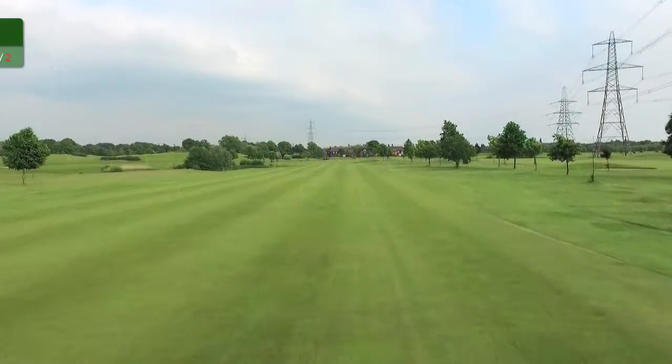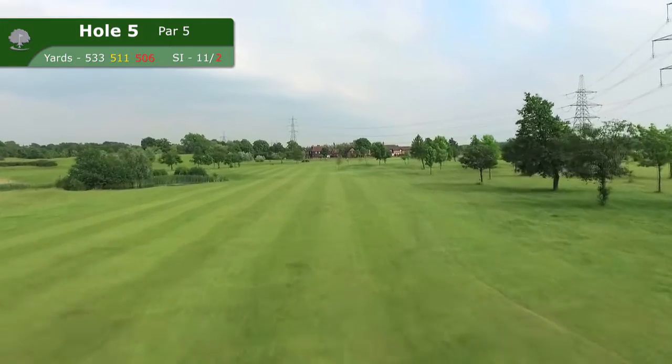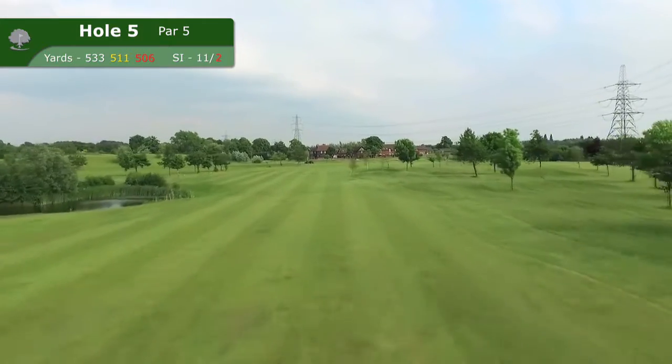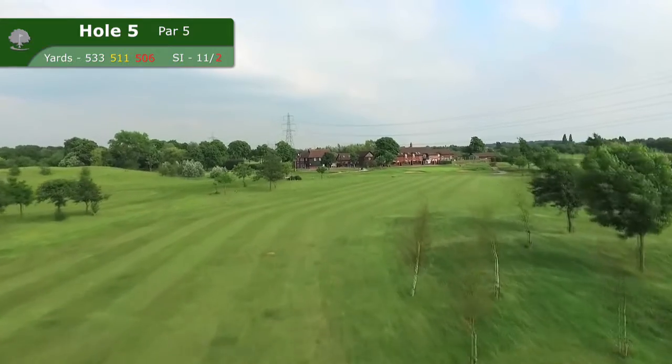The wide open and inviting fairway of the 511 yard par 5 fifth make it an inviting and attractive hole to play. However, with water on the left and a dogleg to the right, it is far from an easy hole.